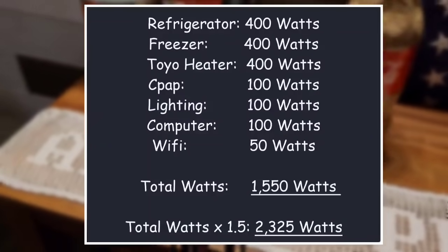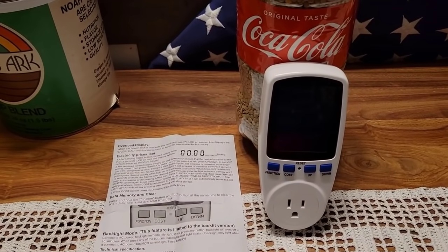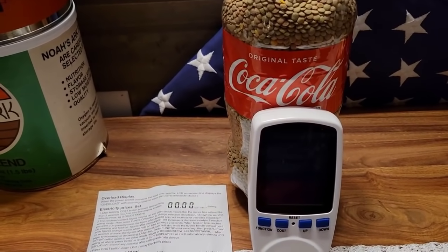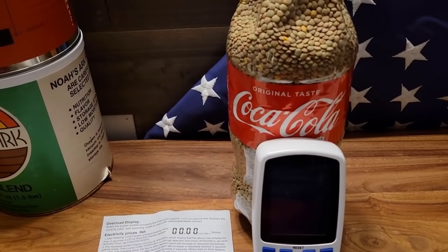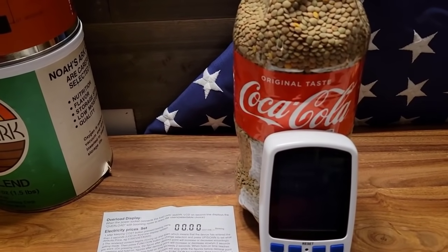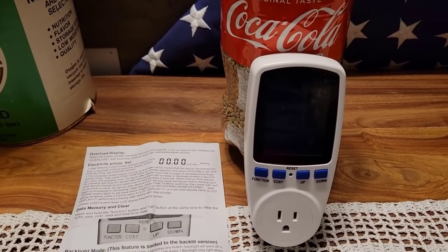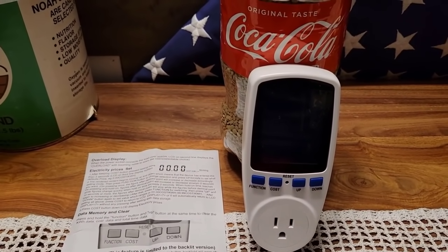There you go, ladies and gentlemen — now you know how to figure out what size generator or solar generator you need to power your critical items during a power outage. With this little watt meter, hook up everything you know you'll need — heating, cooling, lights, entertainment, computer, CPAP machine — come up with a total wattage, multiply it by one and a half, and you'll know your generator will be powerful enough to run everything at peak usage simultaneously. Remember to be good to each other — reach one, teach one, and repeat. Many blessings to all of you and your families.